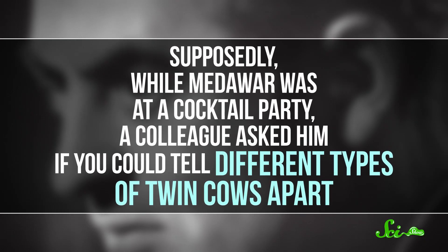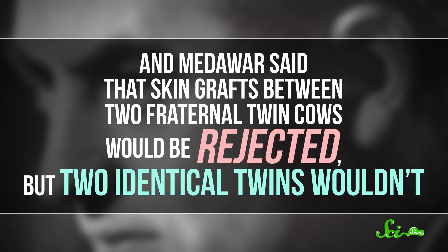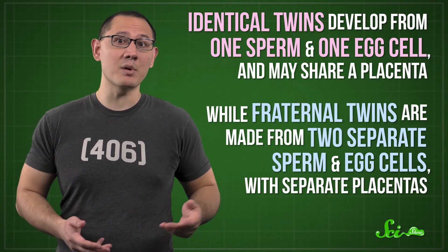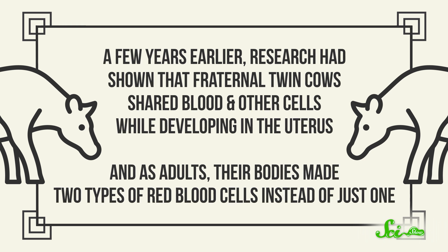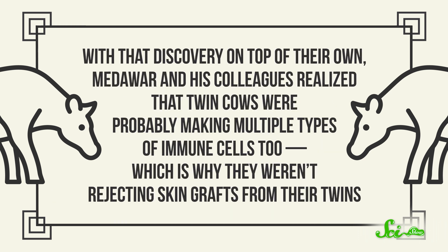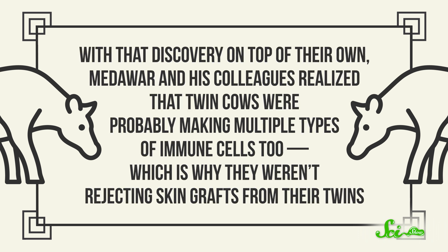Around the same time, a British biologist named Peter Medawar made some discoveries. Supposedly, while at a cocktail party, a colleague asked him if you could tell different types of twin cows apart. Medawar said that skin grafts between fraternal twin cows would be rejected, but between identical twins they wouldn't. When they actually tested this, most skin grafts between twins worked — even fraternal twins. Earlier research had shown that fraternal twin cows shared blood cells while developing in the uterus, and as adults made two types of red blood cells. Medawar and colleagues realized the cows were probably making multiple types of immune cells too, which is why they weren't rejecting their twins' skin grafts — their bodies didn't recognize the twin cells as foreign because of how their immune systems developed.